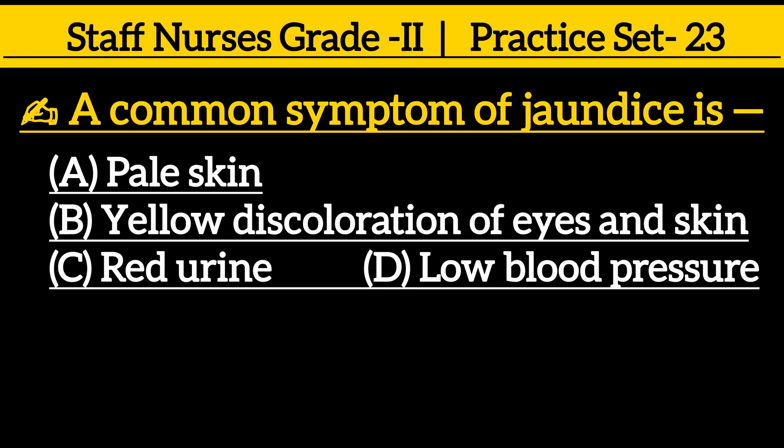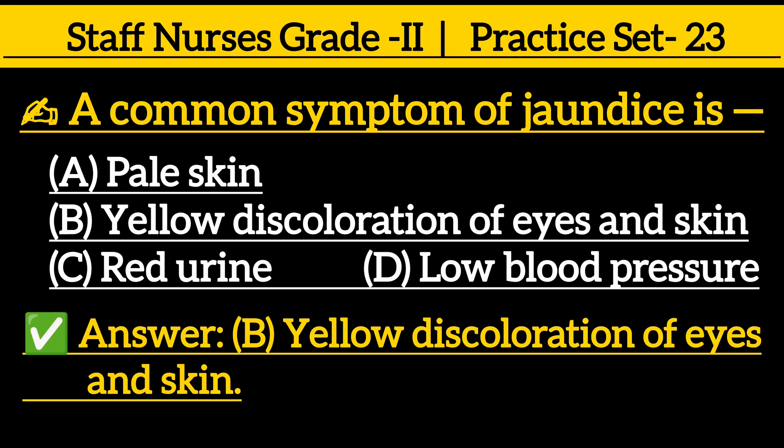A common symptom of jaundice is: option A pale skin, option B yellow discoloration of eyes and skin, option C red urine, option D low blood pressure. The correct answer is option B, yellow discoloration of eyes and skin.